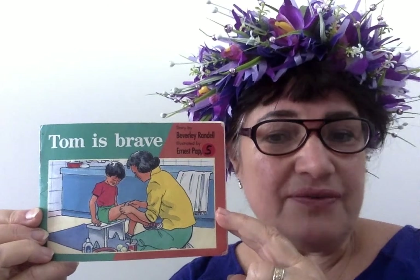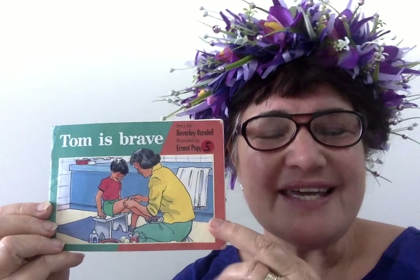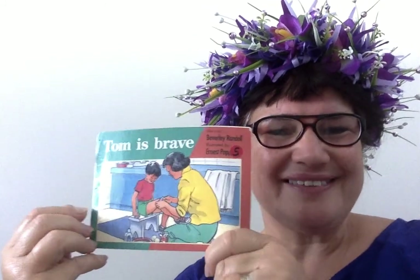Tom is brave. And tomorrow we will read the book. Ka kite a popo. Keep well.